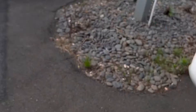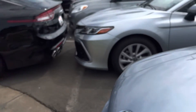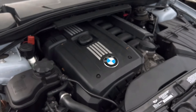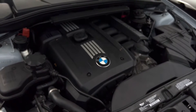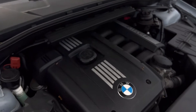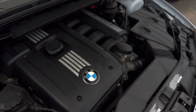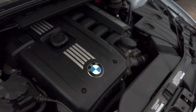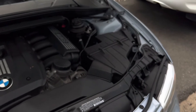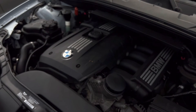Let me pop this hood and let you listen to it. Hopefully you're able to hear that. There's no weird tapping or ticking at all — it sounds great. Especially considering it's got 102,000 miles on it. It really does not drive like that at all; it drives very solid. Anyway, I'm gonna upload this and you let me know what you think and we'll go from there. We'll talk soon. Bye.